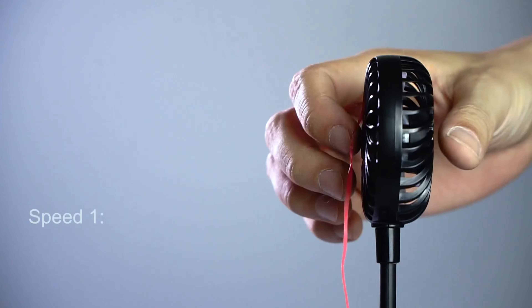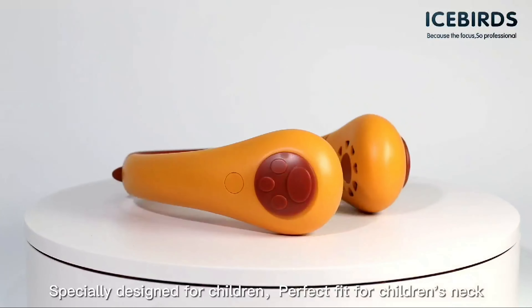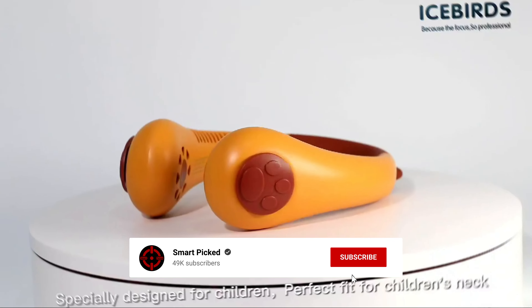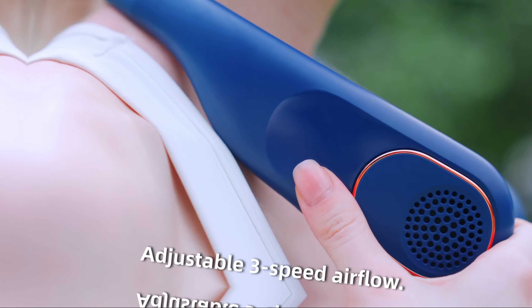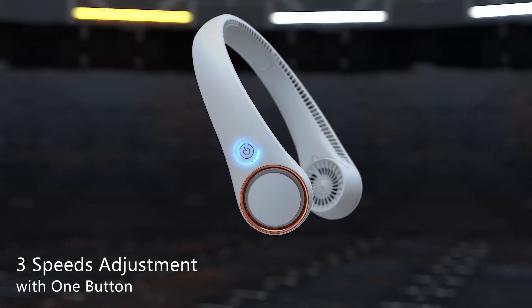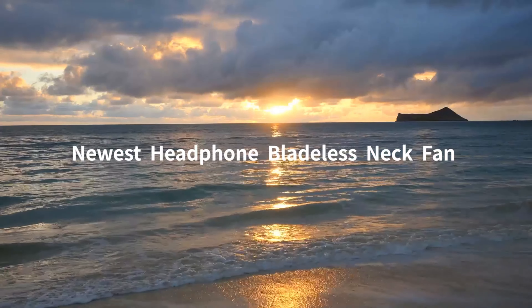That's a wrap! We trust you enjoyed exploring our selection of best neck fans. If you did, please show your support by giving us a thumbs up and clicking the subscribe button. Feel free to share in the comments which neck fan you're considering. Thanks for tuning in, and we look forward to seeing you in our upcoming videos!